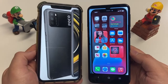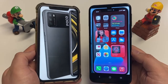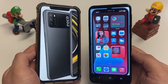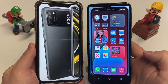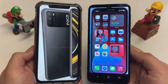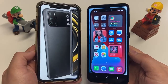For displays, the Poco M3 has an IPS LCD display at 6.5 inches, while the iPhone 12 Pro Max has a Super Retina display at 6.7 inches. The Poco M3 has an 83% screen-to-body ratio versus 87% on the iPhone, so you get a slightly bigger screen and more real estate on the iPhone 12 Pro Max.